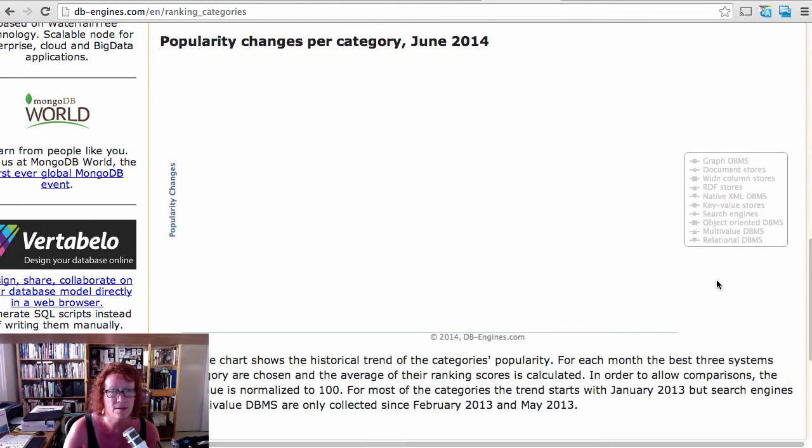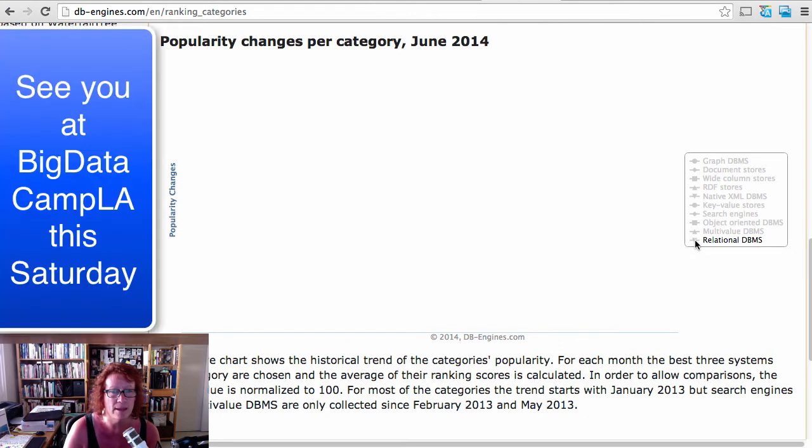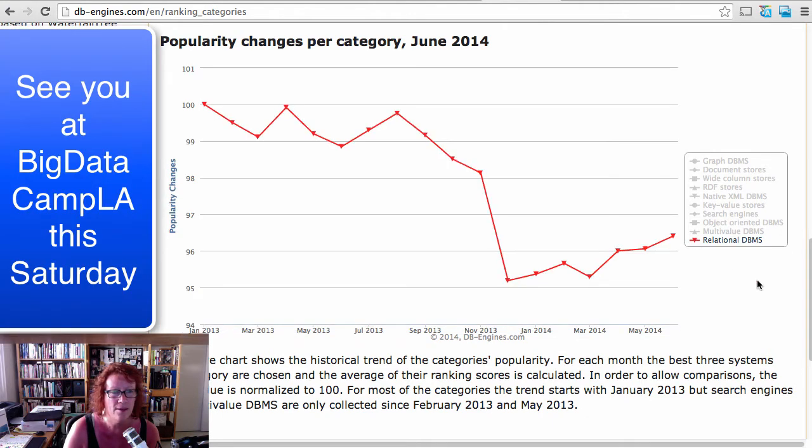The first thing I'm going to do is just turn on relational DBMS. You can see for the past year there's been a big dip. You're probably wondering what types of databases you should be taking a look at, what should you be learning, what should you be trying out?